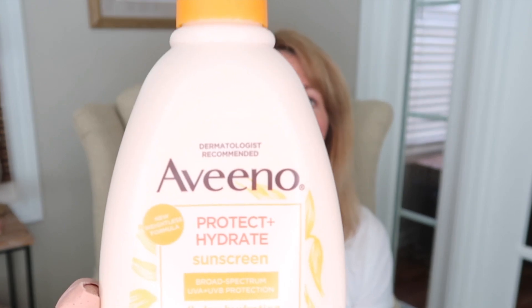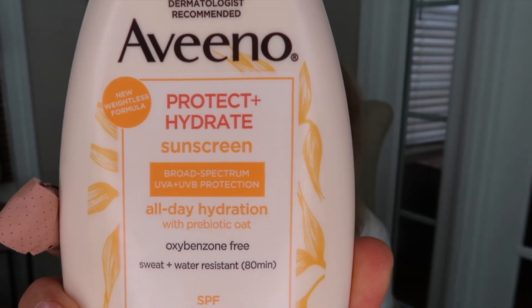This is a new favorite: the Aveeno Protect and Hydrate Sunscreen All Day Hydration, SPF 60. I got this off Amazon — it's a bigger 12-ounce container and I think it costs about $23. I really hoped this would help me remember to apply SPF every day in the summer, because I'm bad about applying it from my neck down. I wear SPF by the pool or at the lake, but daily sun exposure really adds up and can age your skin and increase skin cancer risk.